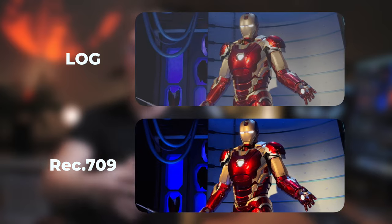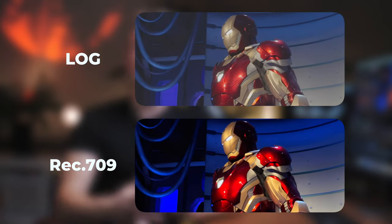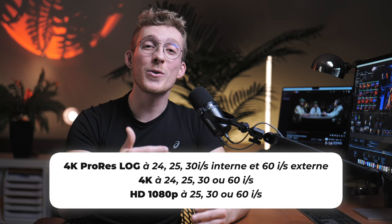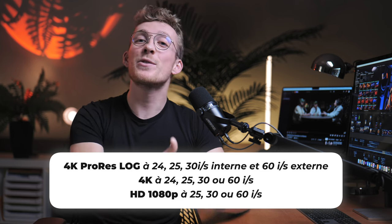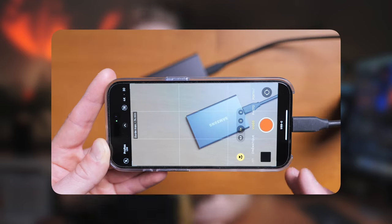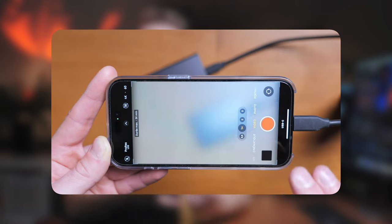Le premier avantage de ce tout dernier iPhone, c'est l'arrivée du mode Log. Le mode Log, c'est un peu comme le RAW qu'on connaît en photo ou en vidéo. C'est un mode normalement réservé à des caméras professionnelles ou des hybrides moyenne et haut de gamme. Il vous permet d'avoir des images avec beaucoup plus d'informations, notamment dans les hautes lumières et les basses lumières, et donc d'avoir beaucoup plus de latitude au traitement et au montage. L'iPhone 15 Pro vous permet de filmer en Log jusqu'en 4K 30 images par seconde, et même jusqu'à 60 images par seconde si vous connectez directement un disque dur SSD via la prise USB-C.